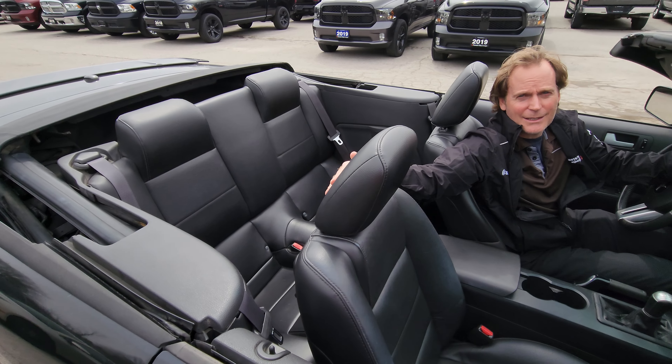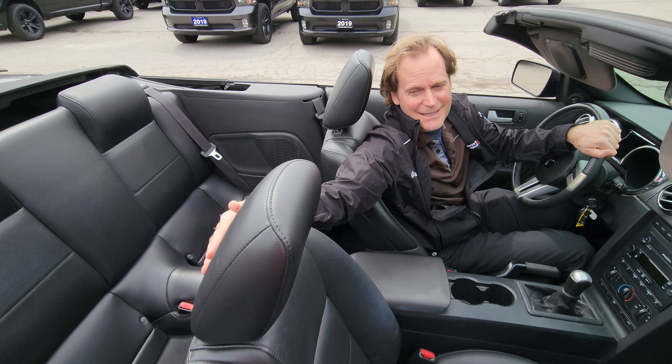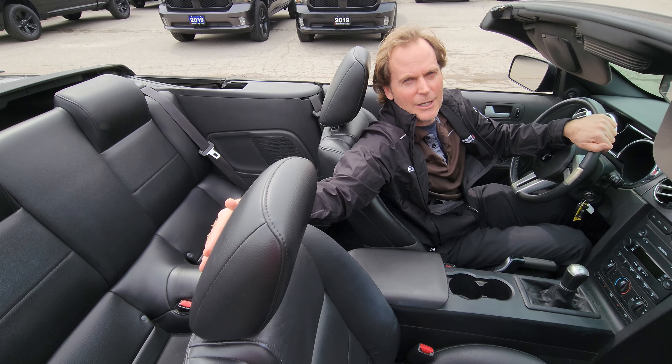It's just no fuss, no muss. Easy convertible and great for the summer. It'll be a nice vehicle for you and I look forward to seeing you. I'll be in touch and I'll call you soon.